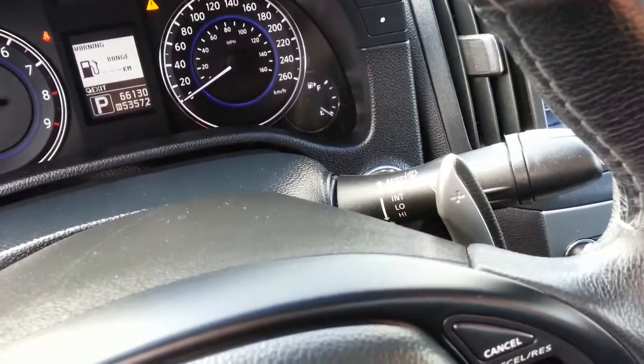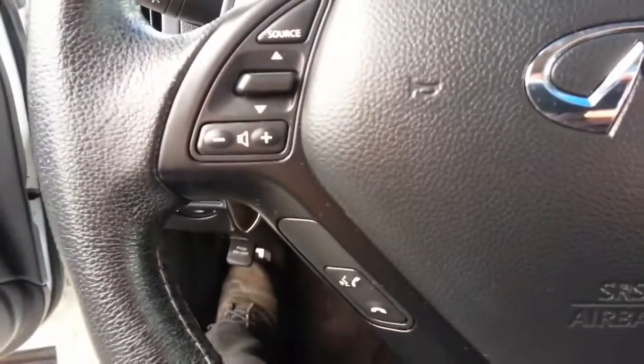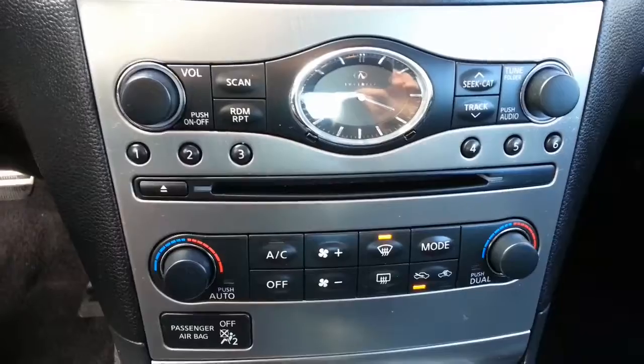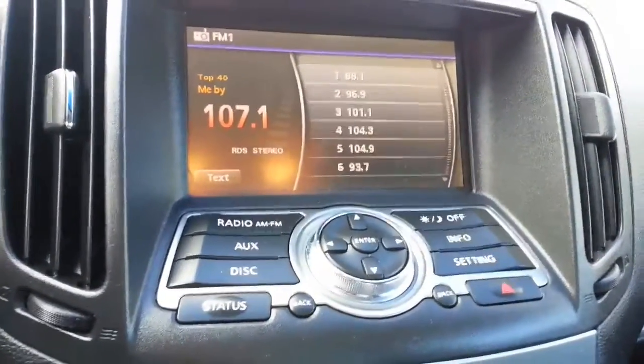It's got the sport shifters, cruise control on the steering wheel, audio system on the steering wheel. Heated seats and traction control mode. Dual air. Excellent audio system.